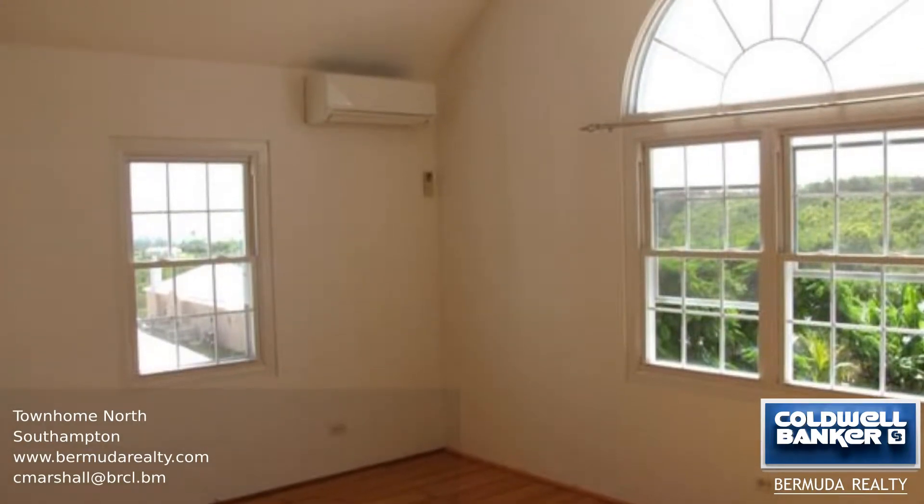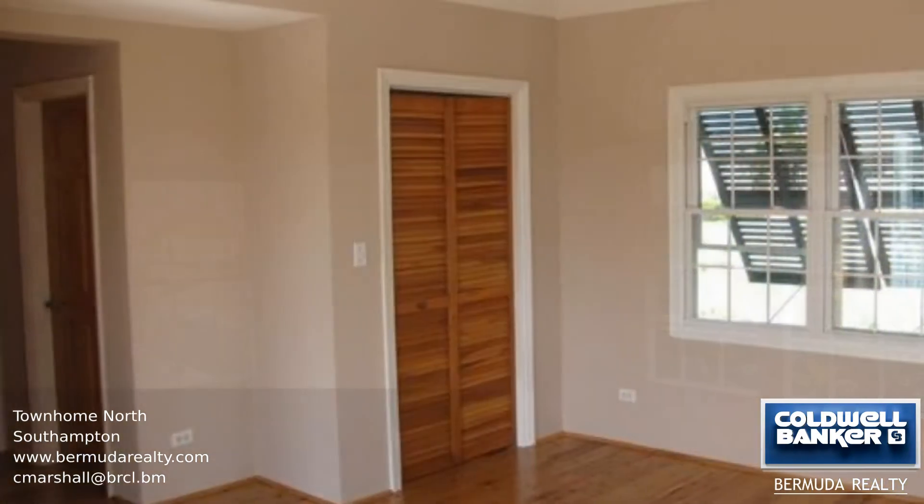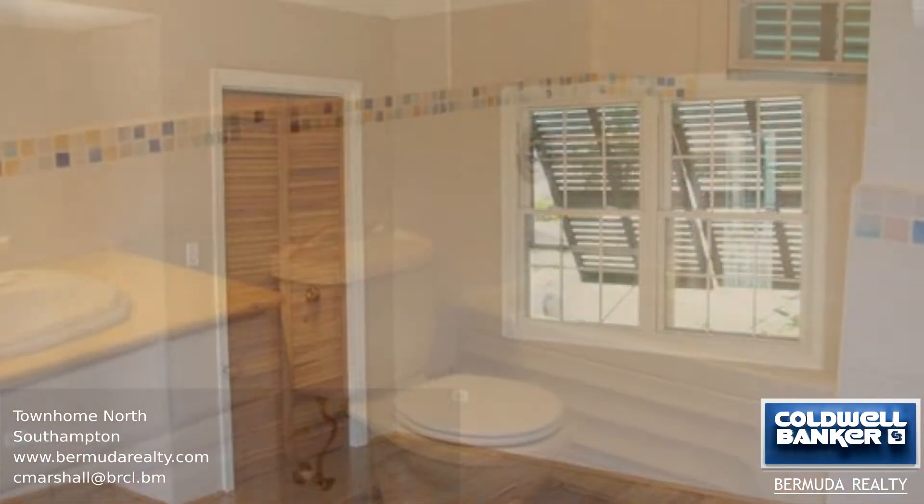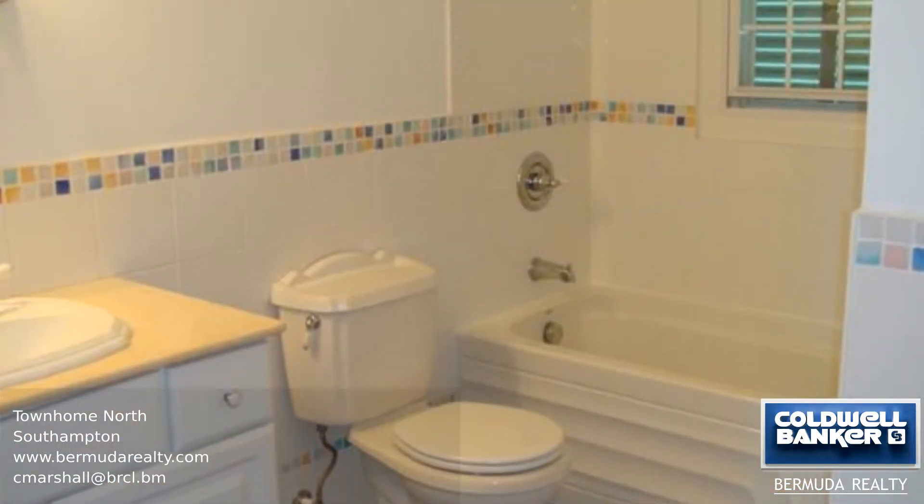Upstairs you will find a master bedroom with a balcony offering water views and an ensuite featuring a jacuzzi tub. The second bedroom has a separate bathroom with a bathtub and shower.